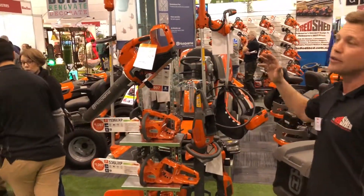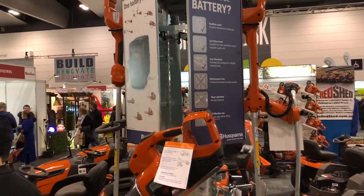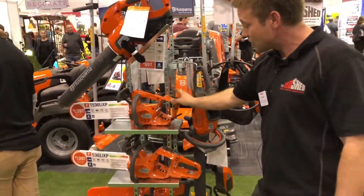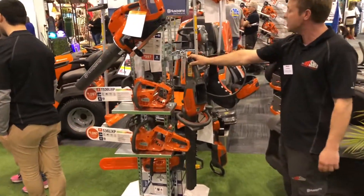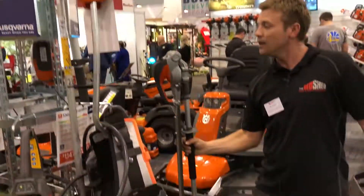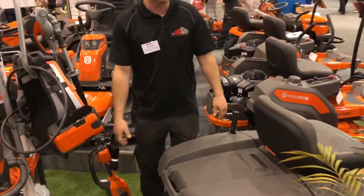Products include 36 volt lithium-ion battery operated gear. We've got both a domestic and commercial range available now. Items include blowers, top-handled chainsaws, rear-handled chainsaws, domestic hedges. We've also got a commercial range of trimmers, long-reach hedges, batteries and chargers to go with it. Certainly a range that's very popular at the moment.